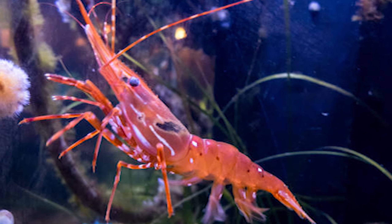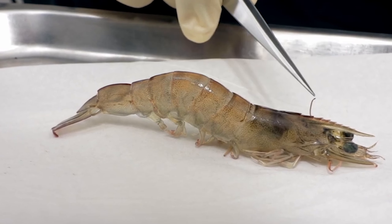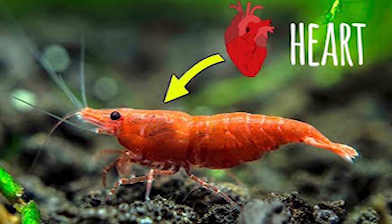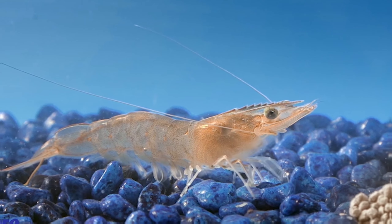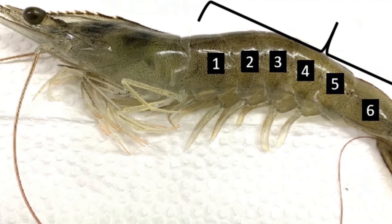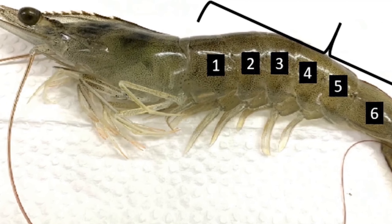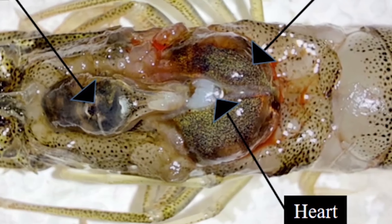So, do shrimp have hearts in their heads? Shrimp have their hearts located in the thorax region, which is right after the head. And since the head and the thorax of a shrimp share a single exoskeleton, it appears as though the heart is actually in the shrimp's head. The head and thorax fuse to form a single exoskeleton, which is protected by a special shell layer called the carapace — tougher and thicker than the shell that protects the rest of the shrimp. The carapace is made of six different segments, making it the perfect place for internal organs such as the heart to be situated.